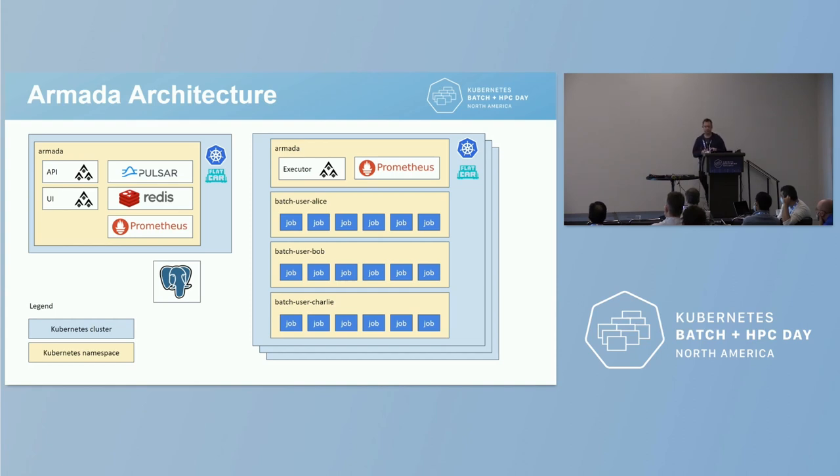The clusters on the right-hand side are where the actual action happens — we call these our executor clusters. There are multiple, and if we look at one, we have a namespace called armada with a simple component called the executor. This component sits there, looks at how much free resource is in the cluster, talks back to the server saying 'I've got this much compute, give me some jobs.' If anything is queued, it leases those jobs and spawns them as plain Kubernetes pods in the relevant namespaces. The executor's job is to lease new jobs, schedule pods onto the cluster, trace their progress, and report status back to the server side, which users experience through the UI or API.